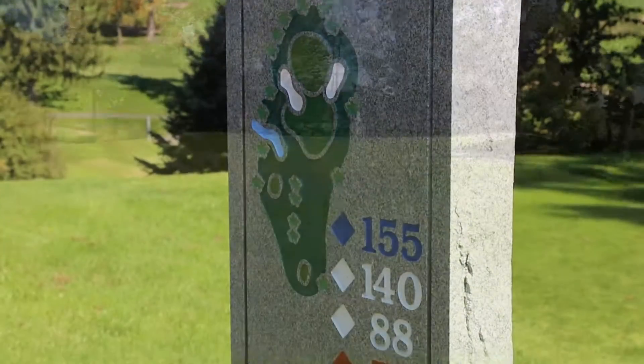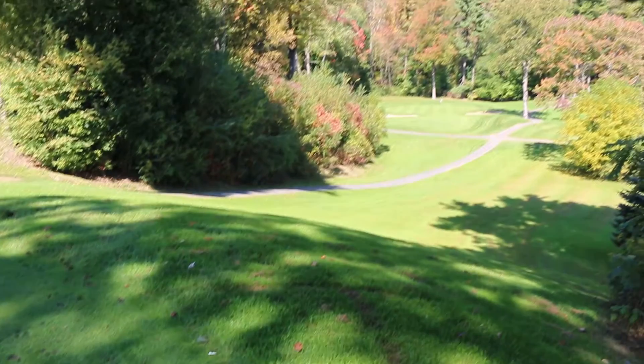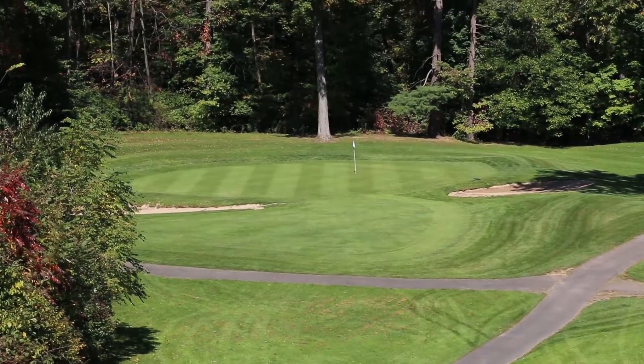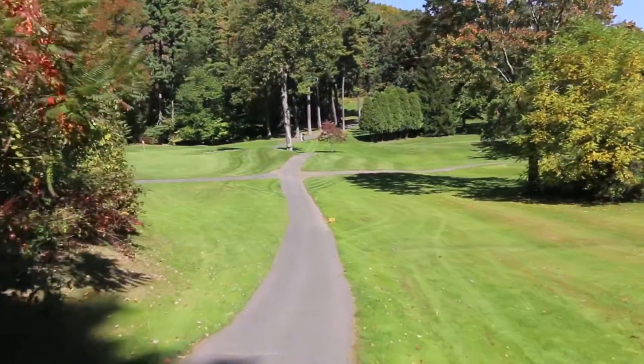Hole number two: a downhill par three. The most severely sloped green on the course, back to front. Two sand bunkers left and right protect the green on the front. Keep below the pin on the tee shot to avoid a very difficult putt.